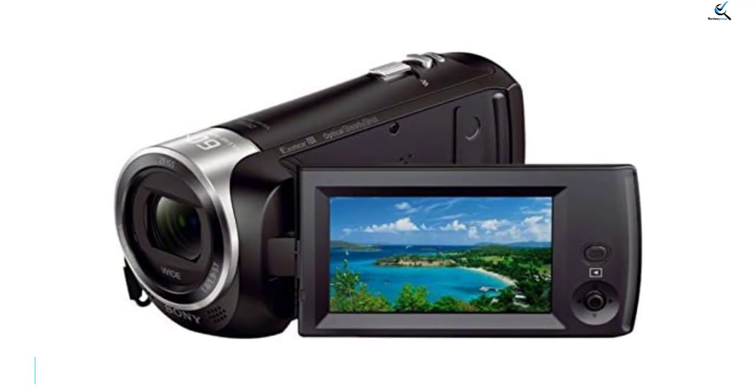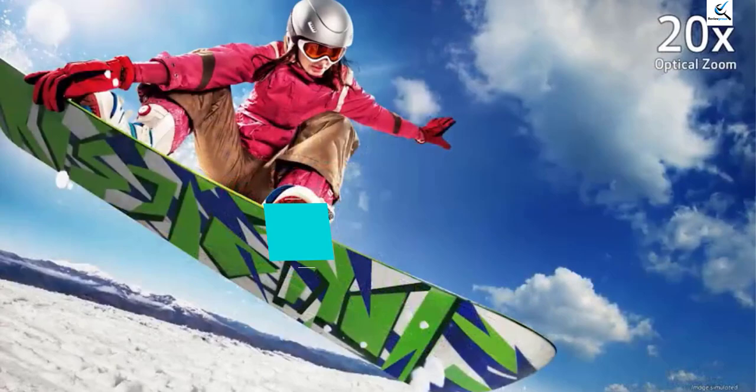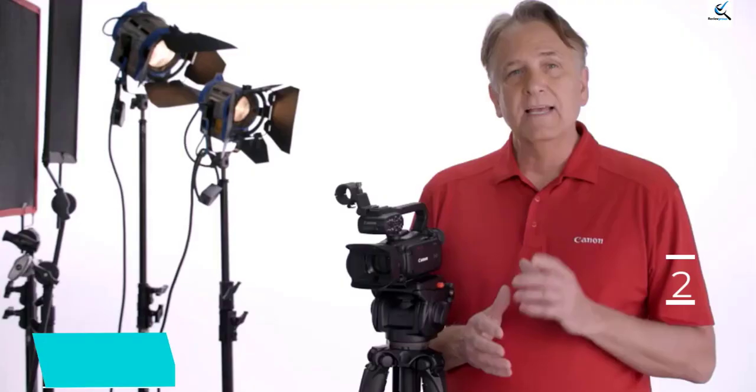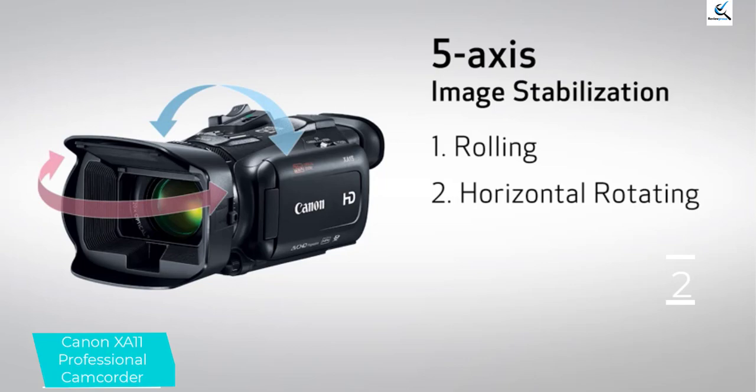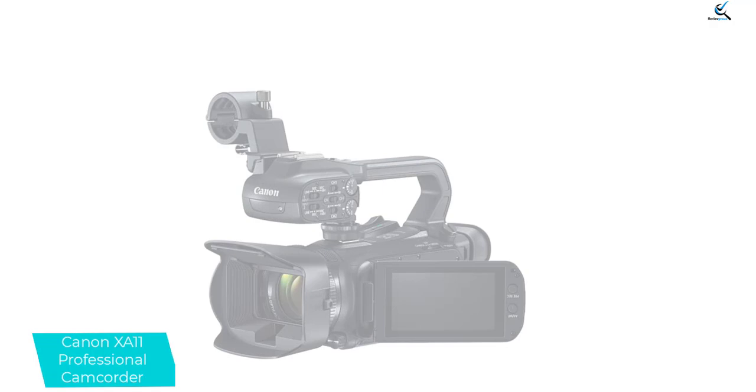At number 2, we have the Canon XA11 Professional Camcorder. The Canon XA11 is a great beginner pro camera. It doesn't feature 4K resolution, but the variety of advanced features help make up for it. It has a powerful 20x high-definition optical zoom lens, multiple image stabilization options, an HD CMOS image sensor for enhanced low-light performance, dual SD card slots, and an advanced DIGIC DV4 image processor.